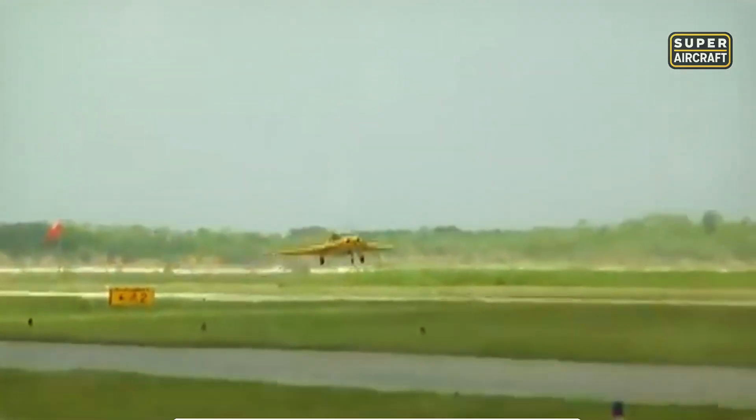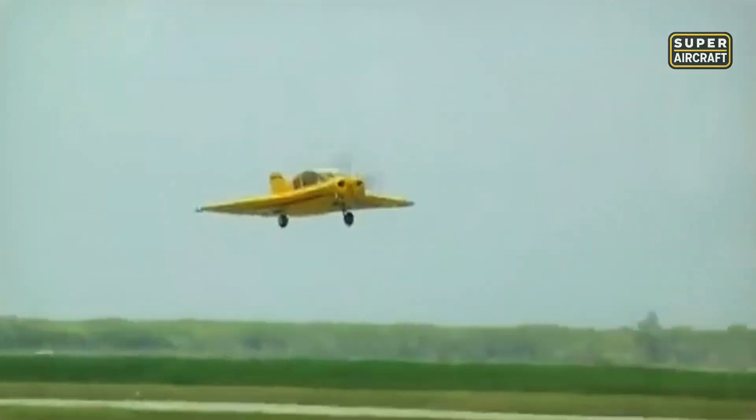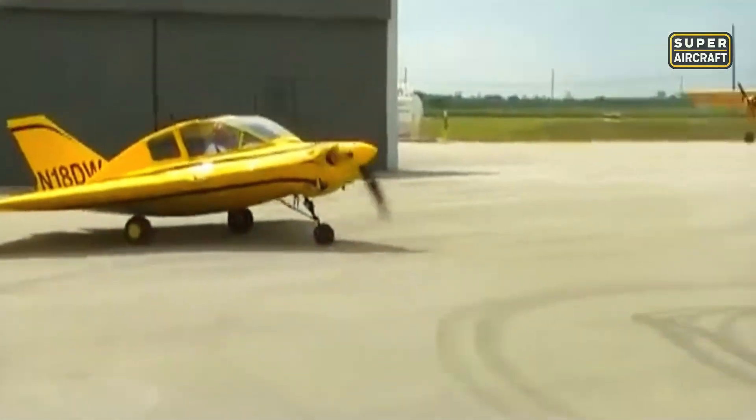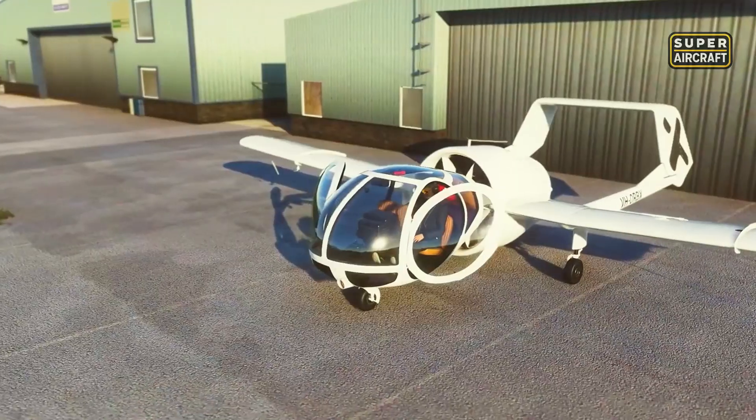Today, the Dyke Delta stands as a testament to aviation's willingness to defy expectations. It showed how creativity could transform a private airplane into something that looked ready for combat. While Americans marveled at this triangular anomaly, across the Atlantic, another radical creation appeared.